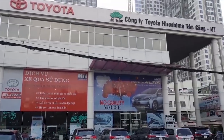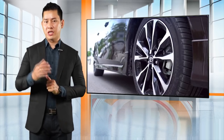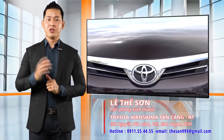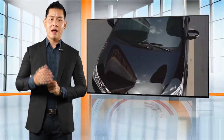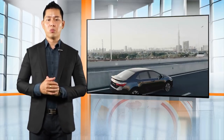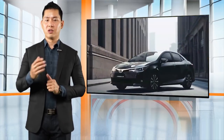Hiện nay Toyota Hiroshima Tân Cảng đã liên kết với tất cả các ngân hàng trong nước và quốc tế để có thể hỗ trợ quý khách hàng mua xe với thủ tục nhanh gọn và lãi suất ưu đãi nhất. Trên thị trường hiện nay có khá nhiều ngân hàng cho vay với trị giá 80–90% giá trị xe. Trong bản tạm tính này, Thế Sơn đang áp dụng mức lãi suất của tài chính Toyota. Quý khách hàng cần thông tin về mức lãi suất của các ngân hàng nào thì hãy liên hệ trực tiếp với Thế Sơn để được tư vấn cụ thể.